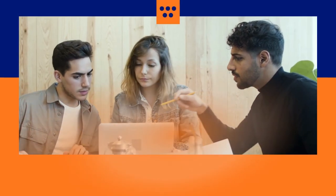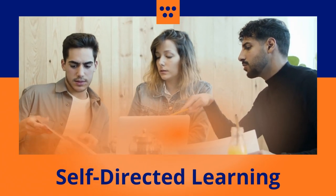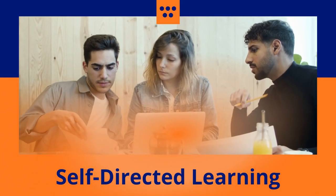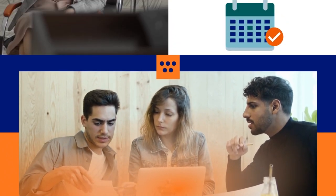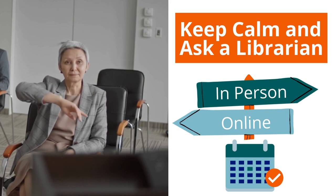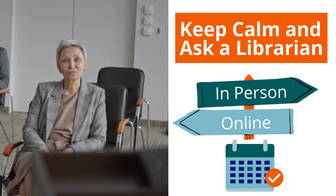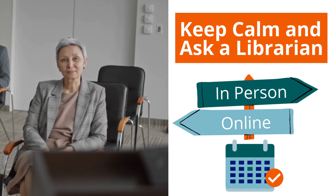Library group training sessions and workshops are offered to provide help locating, evaluating and using information. And one-on-one sessions available by appointment allow you to meet with a library staff member in person or virtually, so all your information literacy skills can be covered.